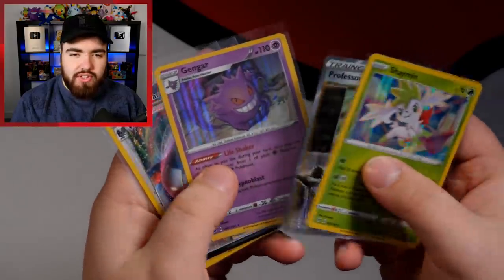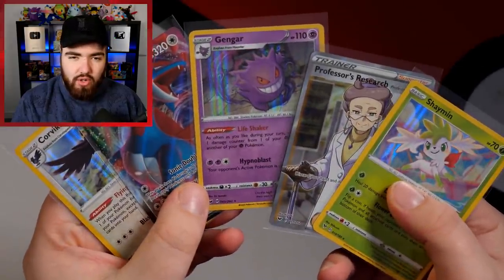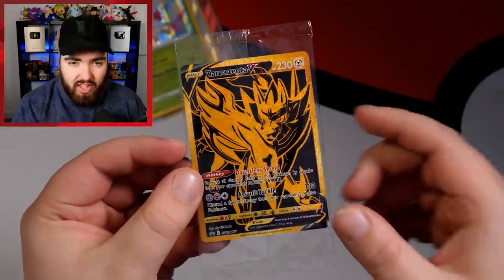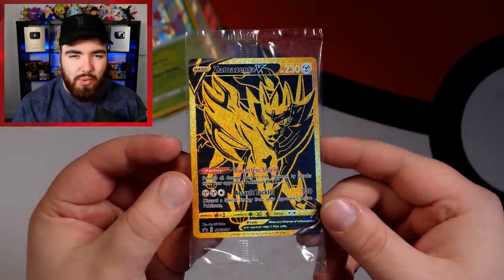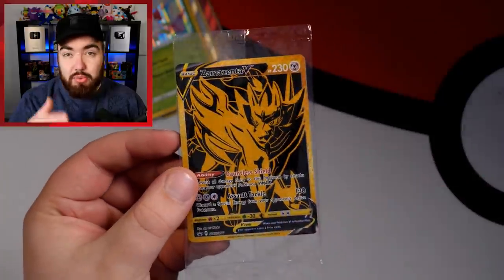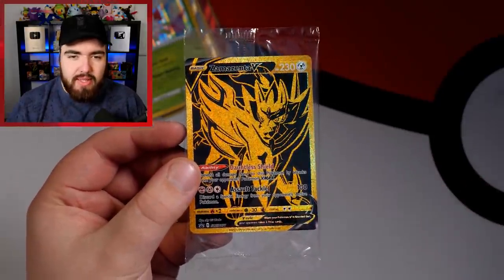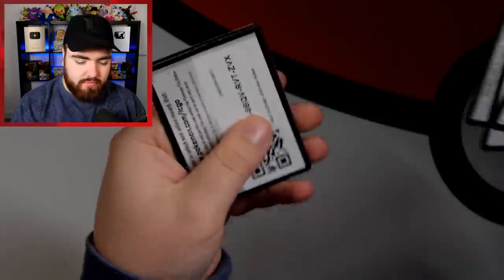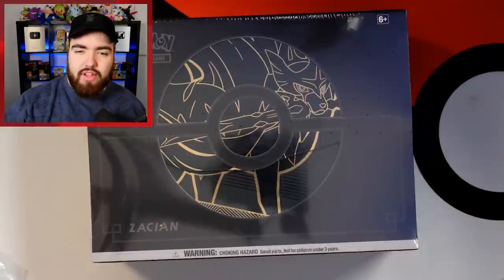Here are the pulls from the first ETB today: three holos, a Salamence VMAX, and a Professor's Research full art. Also don't forget we got the Zamazenta golden promo in English — previously this was in Shiny Star V in Japanese. Code cards briefly too — let's get through those.